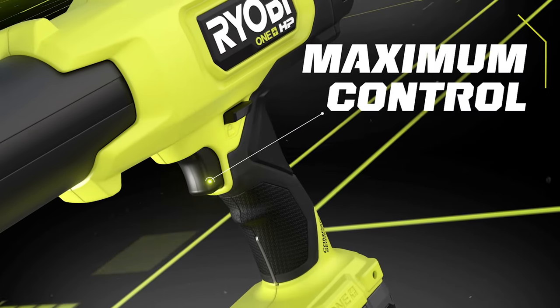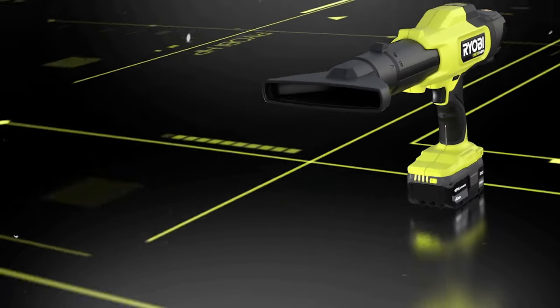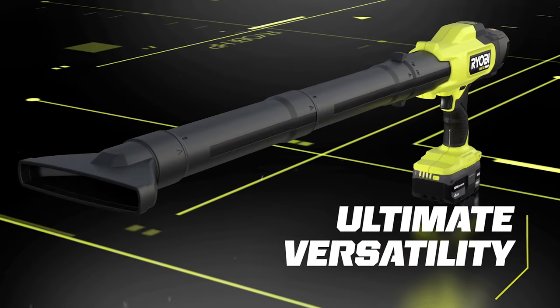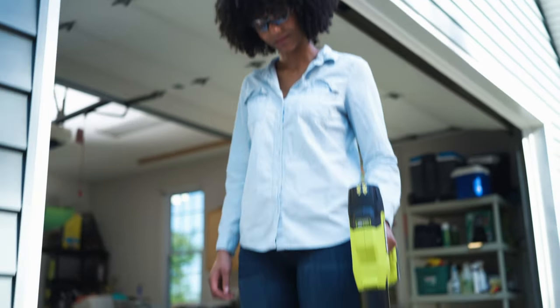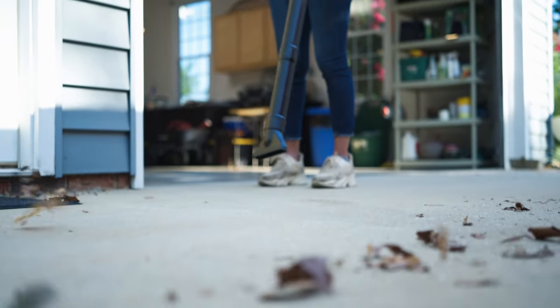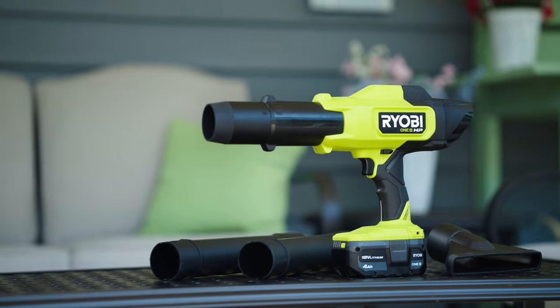The variable speed trigger with lock-on switch ensures maximum control with less fatigue, and the versatility of the included accessories lets you go from tight spaces to extended reaches with ease, without compromising power and performance.